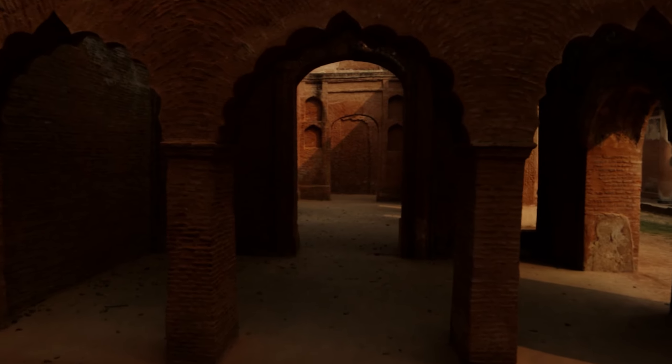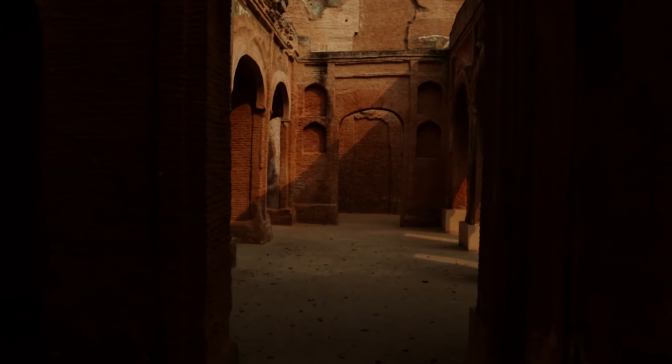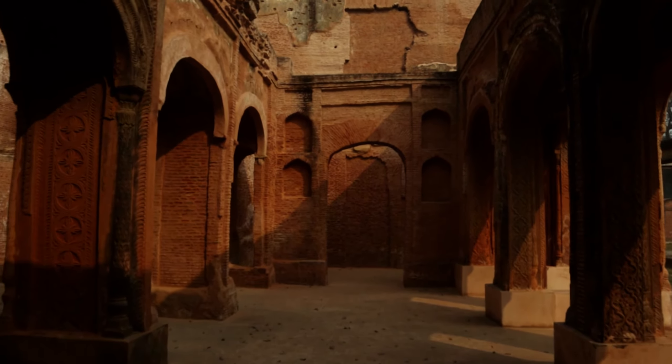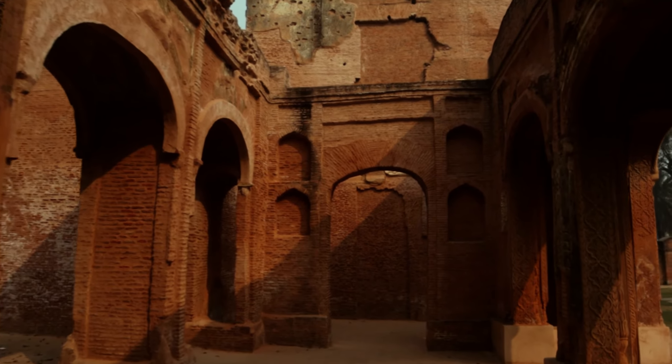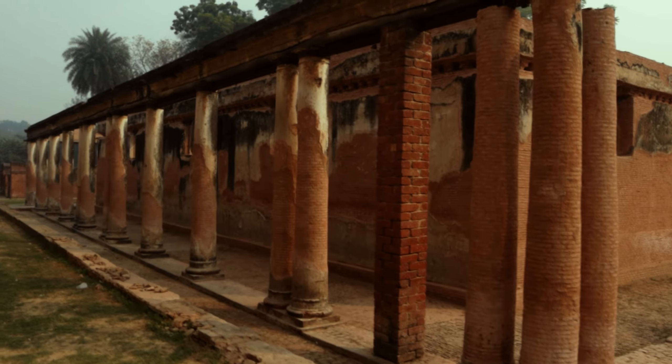There are some other structures besides the main Residency building that still exist today — structures like the Sheep House, Banqueting Hall, the Treasury House, Begum Koti, Imam Bada, and some more.